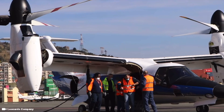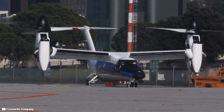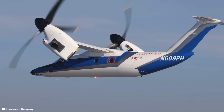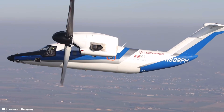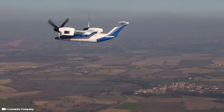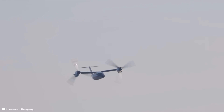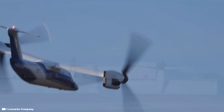The AW609 is powered by a pair of Pratt and Whitney Canada PT6C-67A turboshaft engines, each driving a three-blade proprotor. These engines possess roughly twice the horsepower of the similarly sized AgustaWestland AW169 helicopter. Both engine and proprotor pairs are mounted on a load-bearing tiltable pylon at the wing ends, allowing the proprotors to be positioned at various angles.